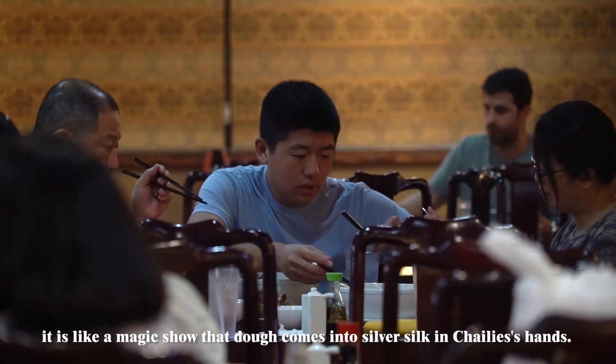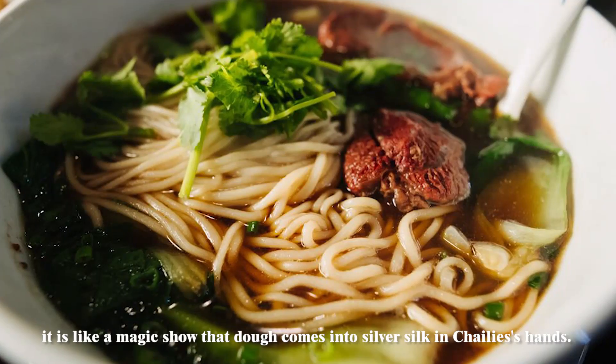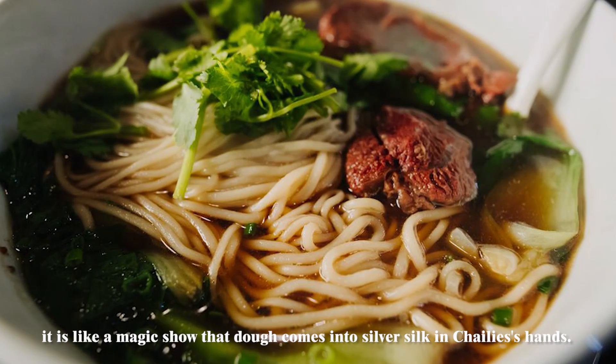In many customers' minds, it is like magic that the dough comes into silver silk in Charlie's hands.